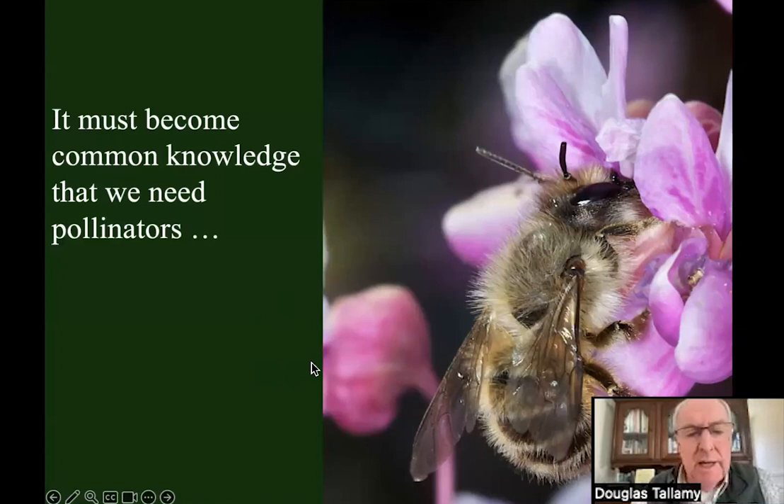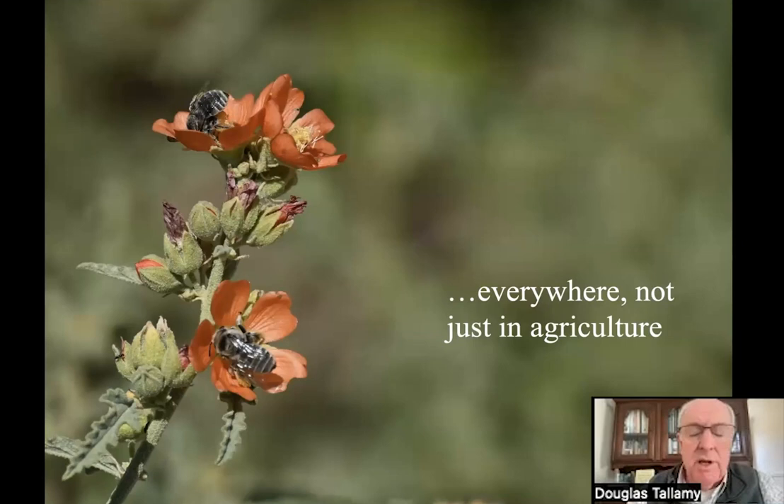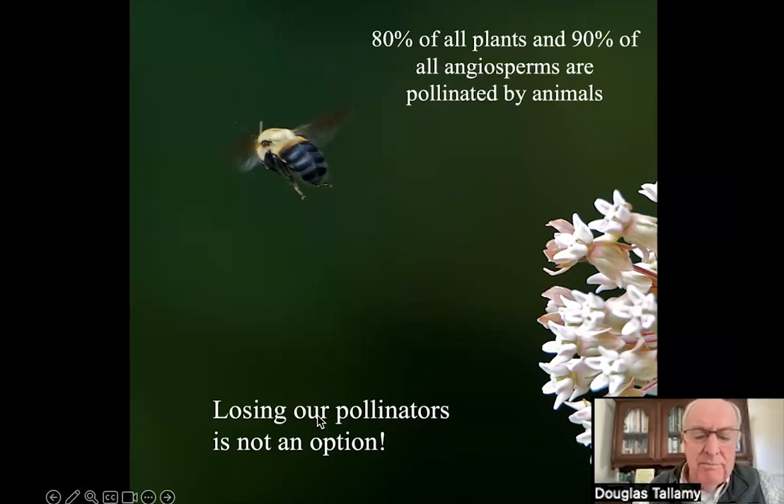That has come back to bite us with our pollinators, and we're starting to recognize that now. But we need pollinators everywhere, not just in agriculture. The media says we need pollinators because they pollinate a third of our crops — actually about a twelfth. Forget the crop argument. We need pollinators everywhere because they're pollinating 80% of all plants and 90% of all flowering plants. Losing our pollinators is not an option.